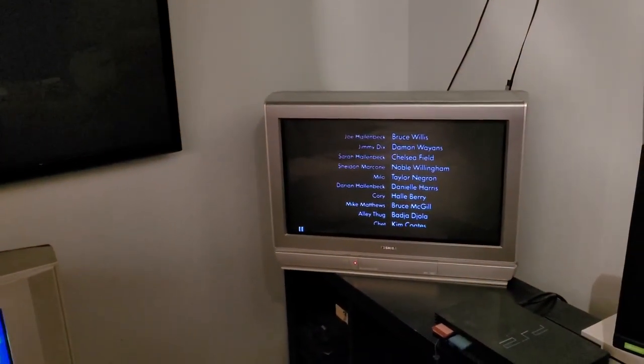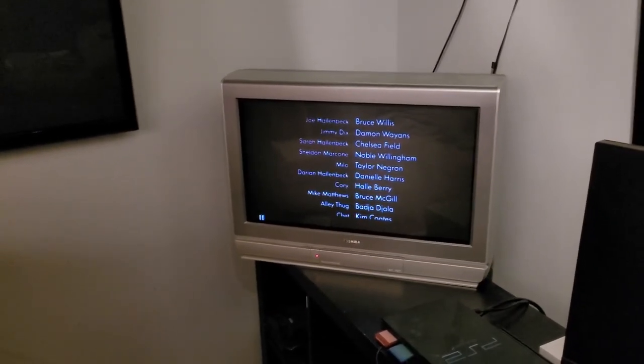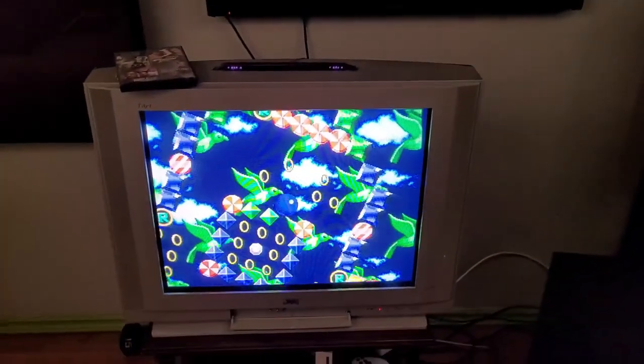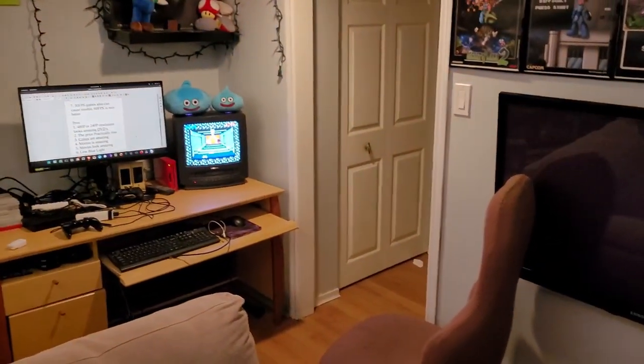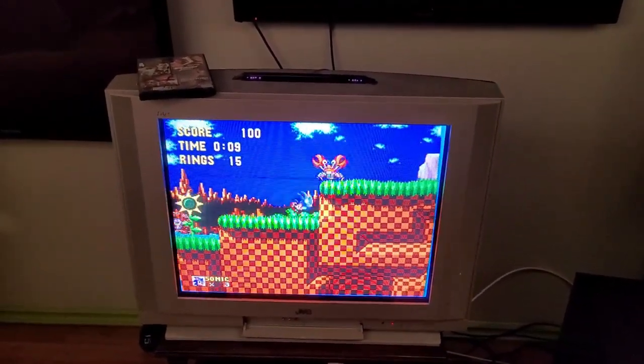Probably my favorite thing about CRTs — they're pretty much free. Yes, the retro gaming community has kind of ruined it and people are charging outrageous prices, but I went on there today and you can still find them for free all the time. People are just happy for you to take them and get them out of their hands. I've paid nothing for these guys, so you can just get them for free.